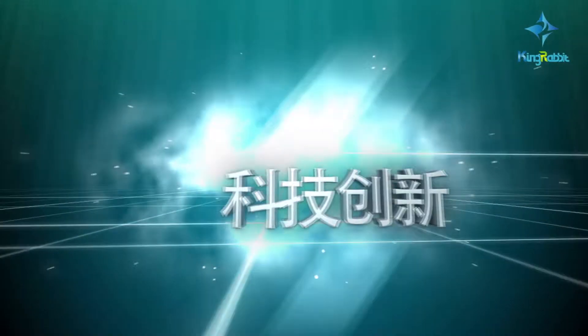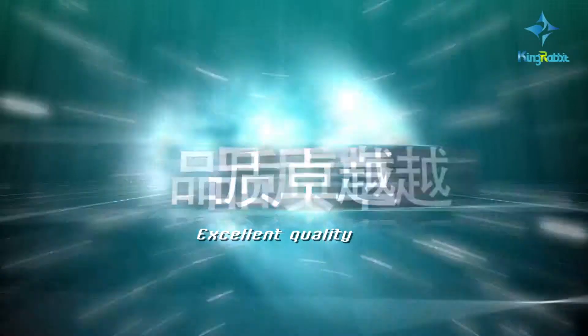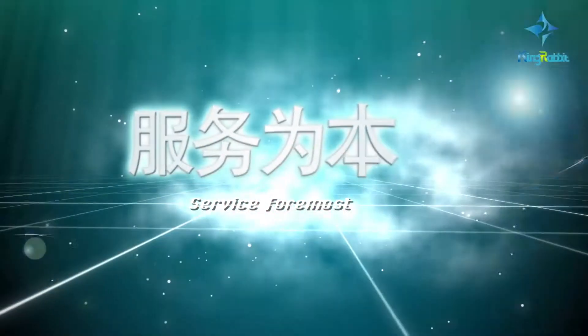Innovative science and technology, excellent quality, credit first, service foremost.